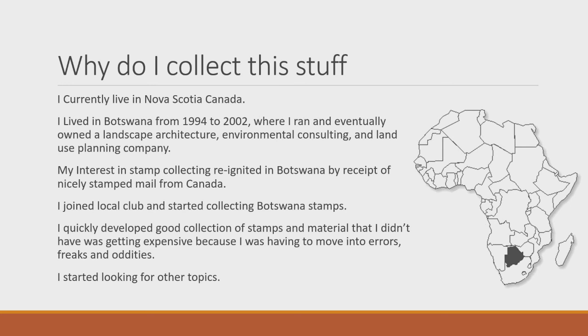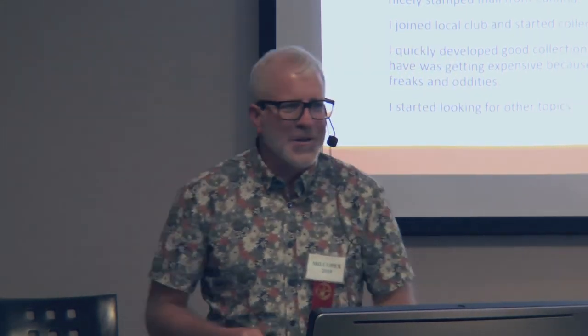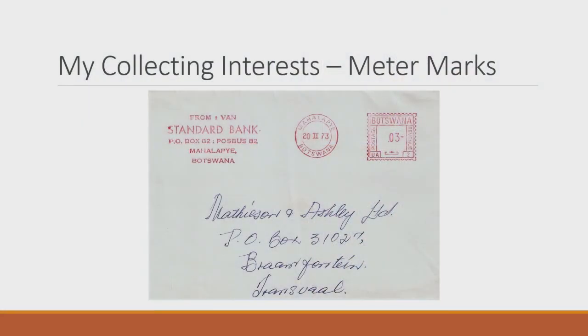Botswana is a good place to collect — they have a very conservative stamp issuing policy, only issuing maybe three or four issues a year, unlike some places that issue 20 or 30. So I quickly developed a good collection of normal Botswana stamps, but material I didn't have was getting expensive — errors, freaks, and oddities. So I started looking at meter marks, recognizing that about 85% of mail in North America and similarly in Botswana moved by meters, and nobody was collecting that.